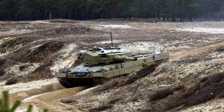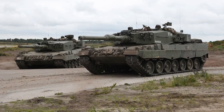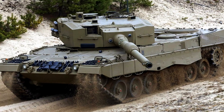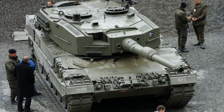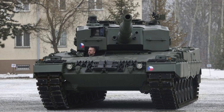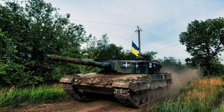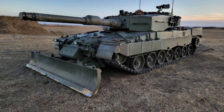The Leopard 2A4's armor is a highly advanced system utilizing spaced multi-layer armor throughout its design, incorporating steel plates with varying hardness, elastic materials, and non-metallic components. This configuration was developed based on extensive research into shaped charge jet penetration mechanisms. Its origins can be traced back to the British Burlington armor, demonstrated to West Germany in 1970, with full details shared in the mid-1970s.